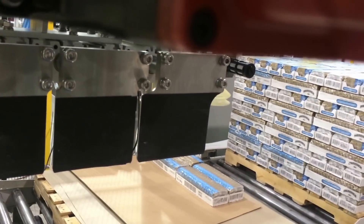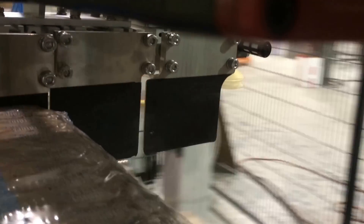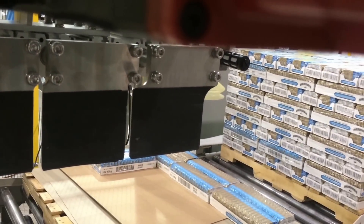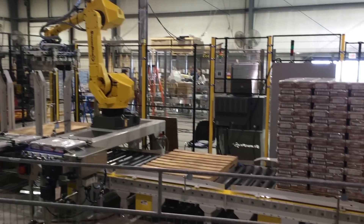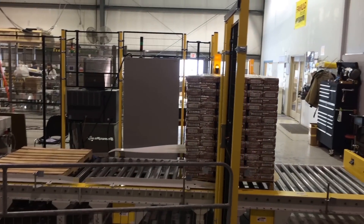Additionally, it includes a servo head with pneumatic relief that is integrated with the existing FANUC servos. The system's perimeter safety fence is equipped with three safety door access points and one muting safety light curtain to allow for full pallet discharge from the cell.